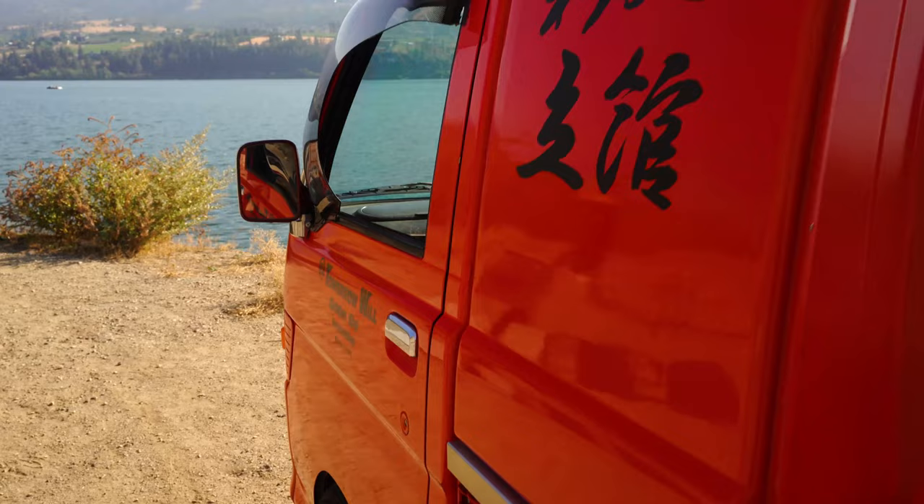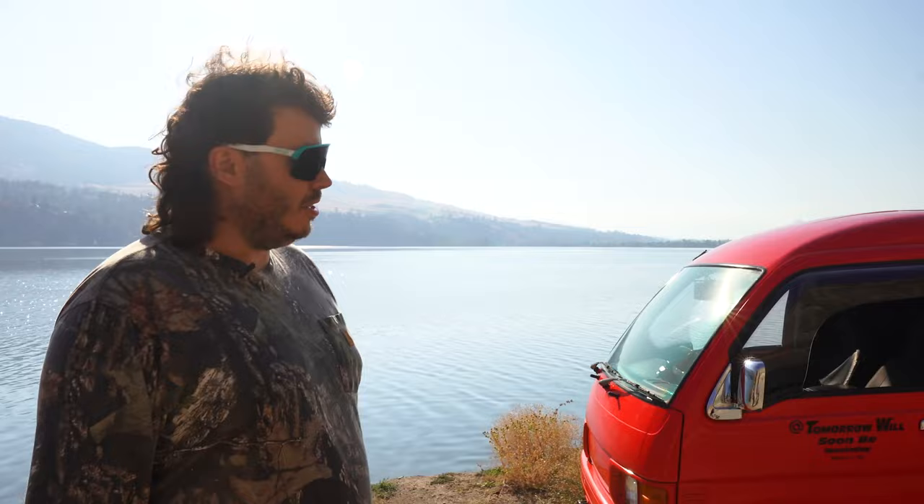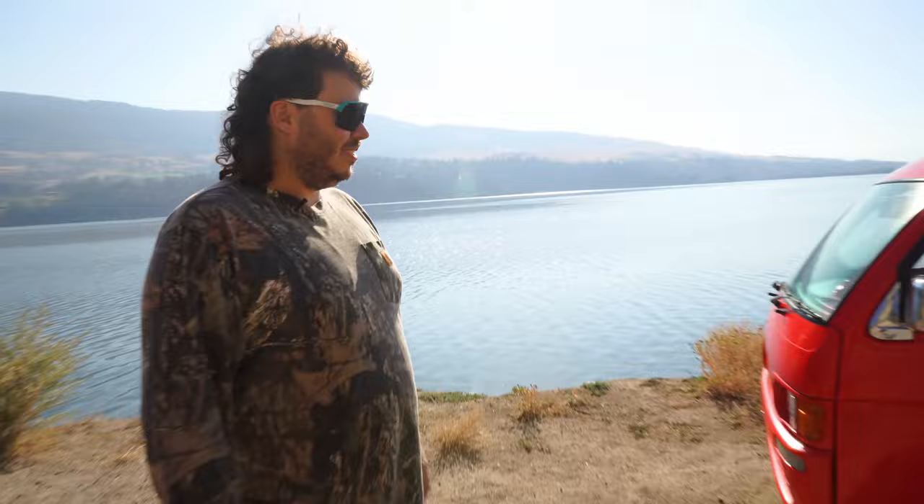He dailies his R34 coupe but can't put much in it - there's a sub in the trunk, so it's the worst vehicle to daily. He really wanted a practical vehicle to go to the dump and haul things. He's already done a few dump runs and even transported his 20-inch VIP wheels from his Aristo in the back of it.